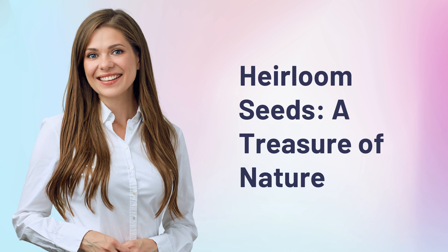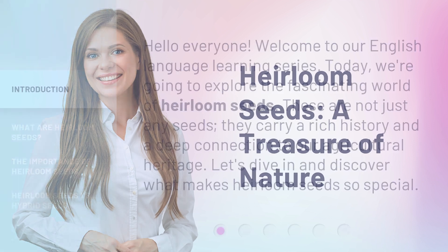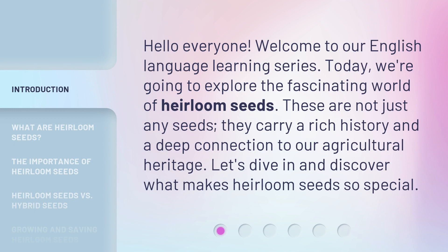Heirloom seeds: a treasure of nature. Hello everyone, welcome to our English language learning series. Today we're going to explore the fascinating world of heirloom seeds. These are not just any seeds — they carry a rich history and a deep connection to our agricultural heritage. Let's dive in and discover what makes heirloom seeds so special.